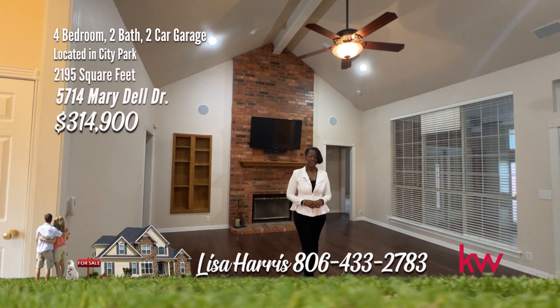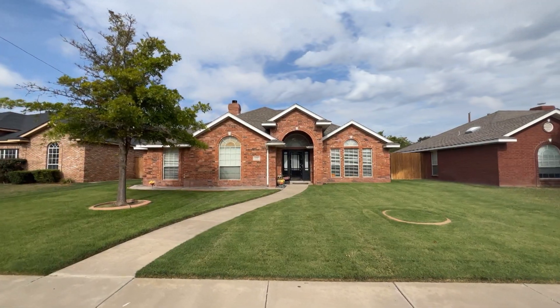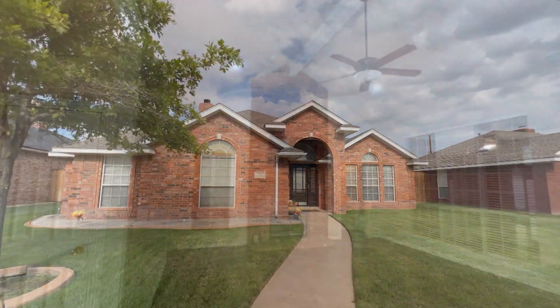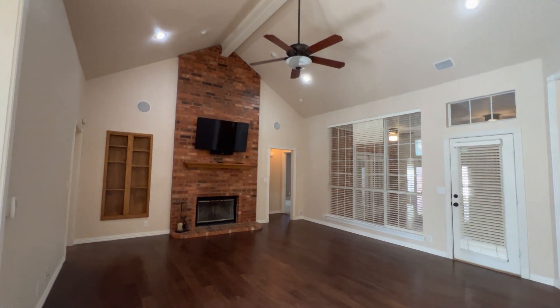This charming home in City Park is captivating, and I am confident that this one will be your choice. Take a look. This beautiful four-bedroom, two-bath home has everything you could want and more, all on a cul-de-sac street. From the moment you walk in, you'll be impressed by the vaulted ceilings, wood floors,